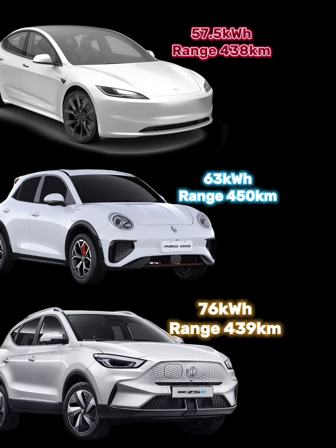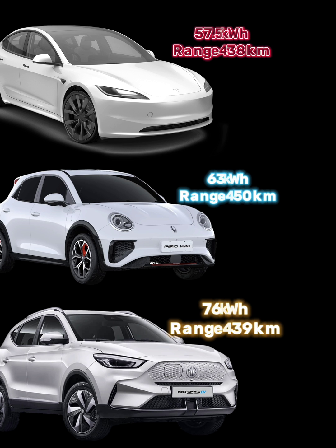The different ranges that you are seeing on your screen right now were taken from the various manufacturers' websites. So if the range looks kind of off — for example, the GWM has a smaller battery than the MG ZS EV but it has more range — don't come at me for that, go at the manufacturers. They know how they tested their products. Let's get into the video.